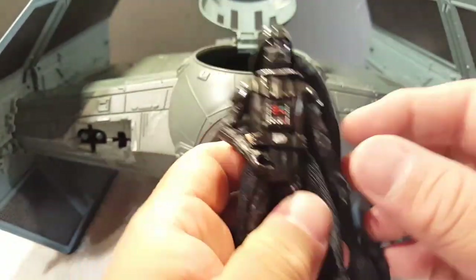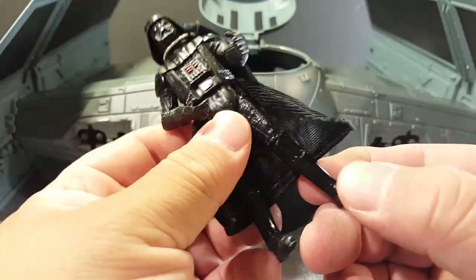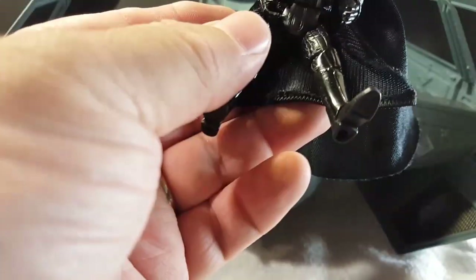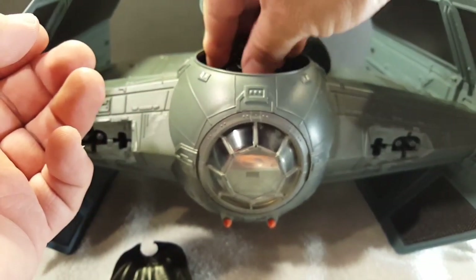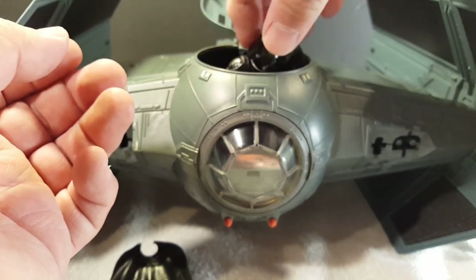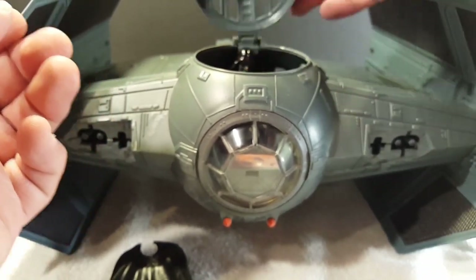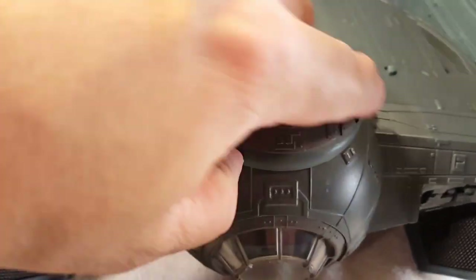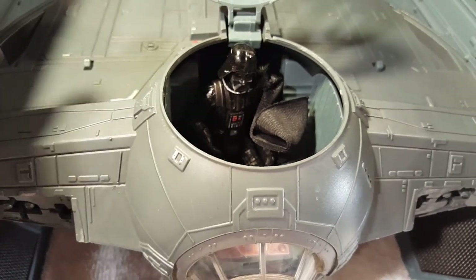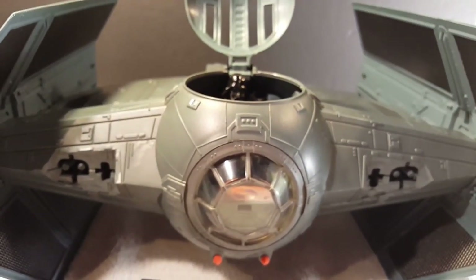Let's try another Vader. With this cape it's kind of snug — let me see — yeah, it fits. There he is. What a lovely ship.